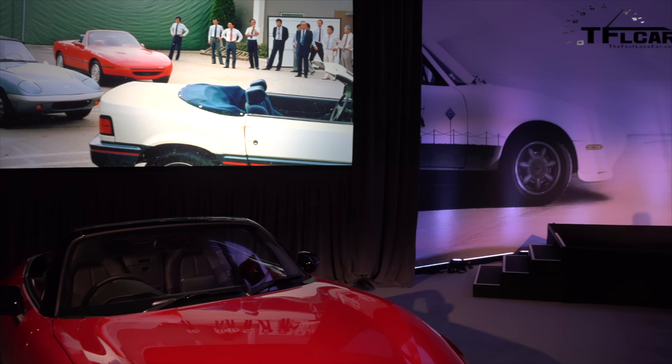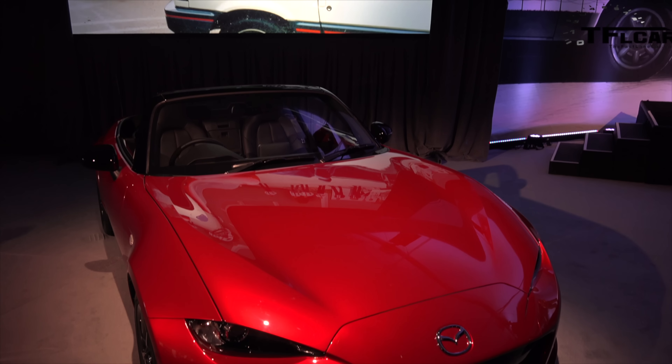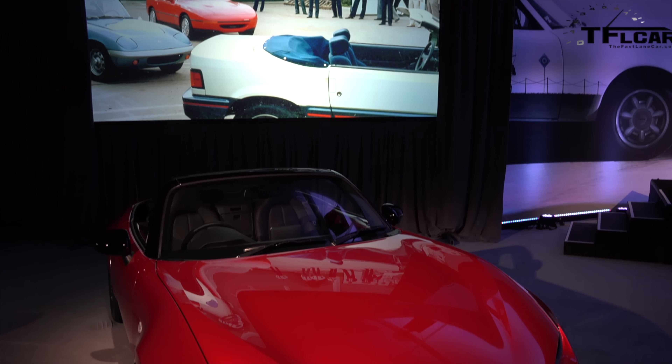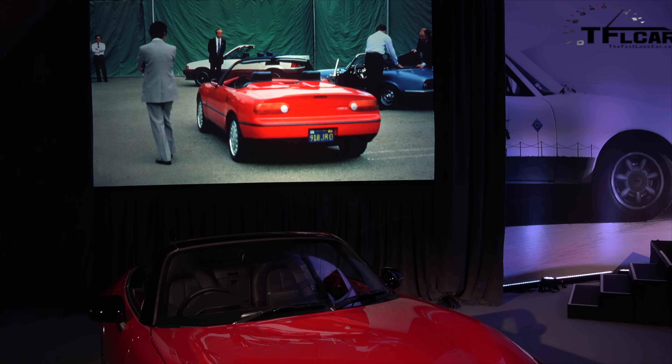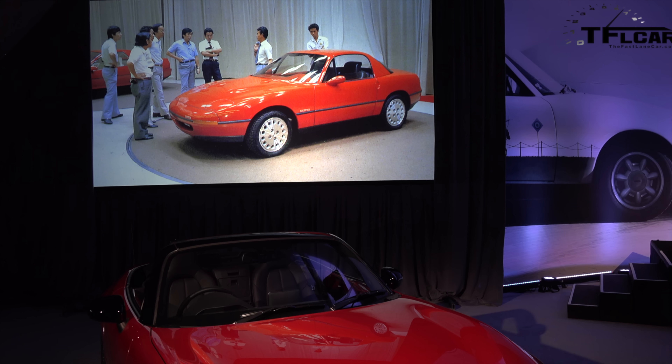We showed it to management, as you would — anybody who's worked for a Japanese company knows the reaction. We put it against the rivals of the time and previous, like the Elan and the CRX convertible. If you blinked, you missed it. We looked at it, took it, and sent it to Japan with a hard top because all the other cars were coupes.